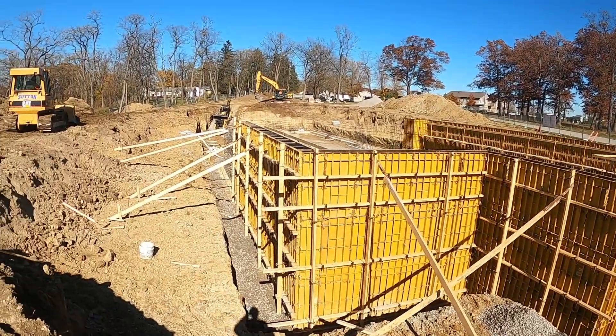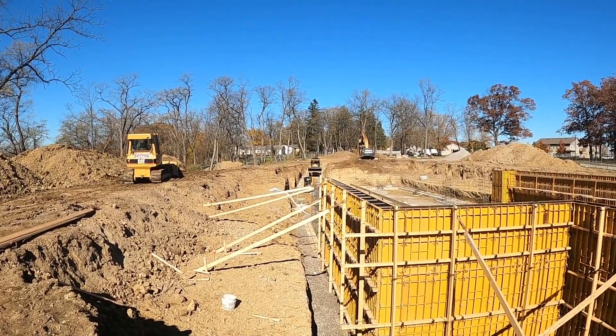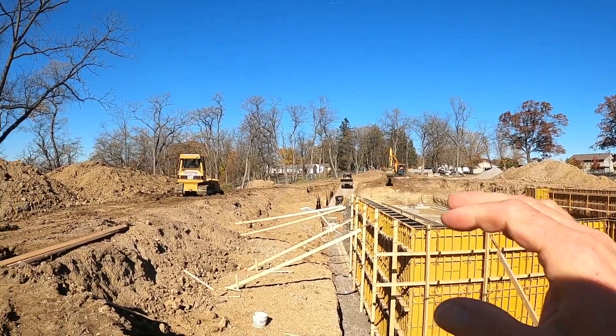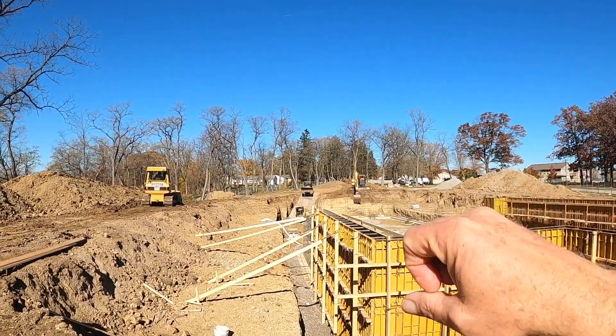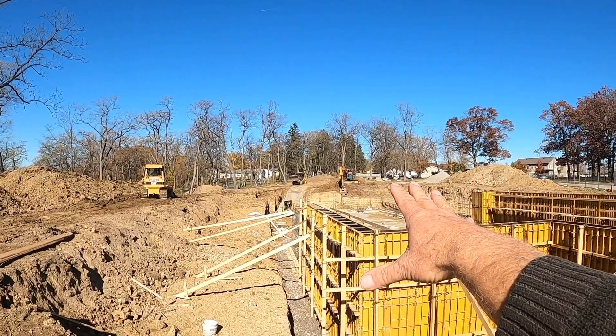I wanted this to be another safety video with Bergland about mass excavations — what's required, site safety plans by these excavation contractors, competent people, and understanding proper procedures.